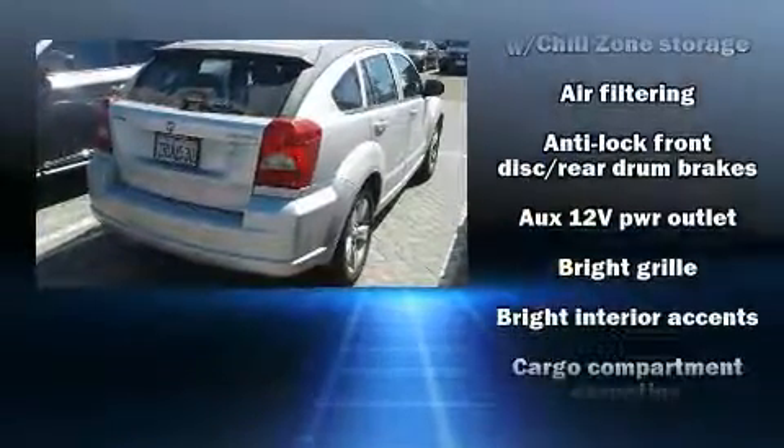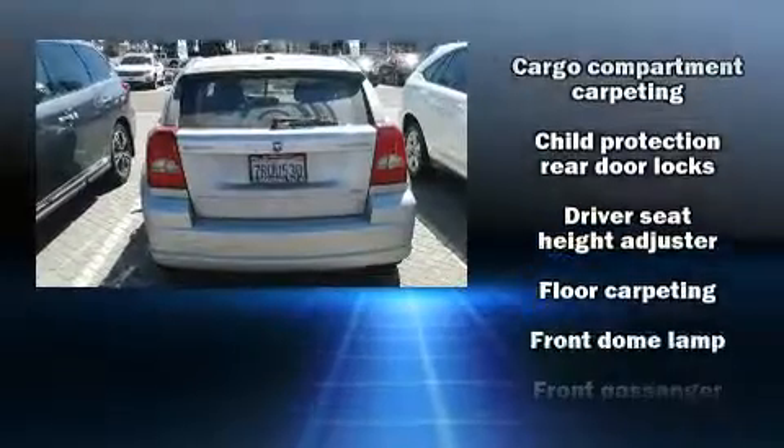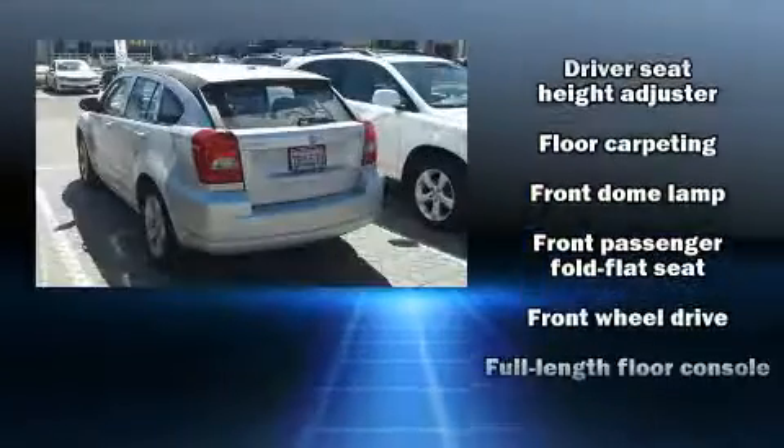Top features include cruise control, delay off headlights, one-touch window functionality, heated door mirrors, rear wipers, and remote keyless entry.